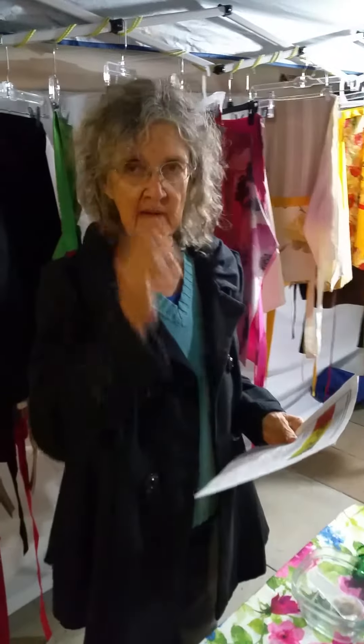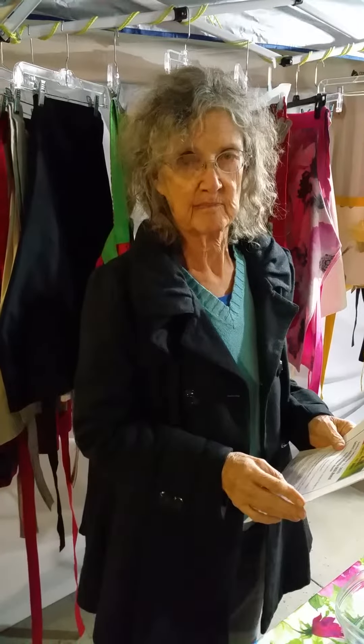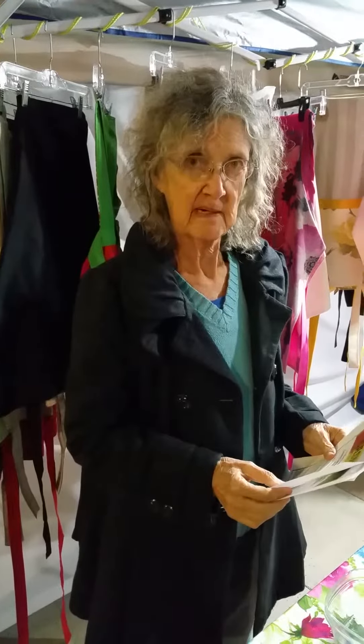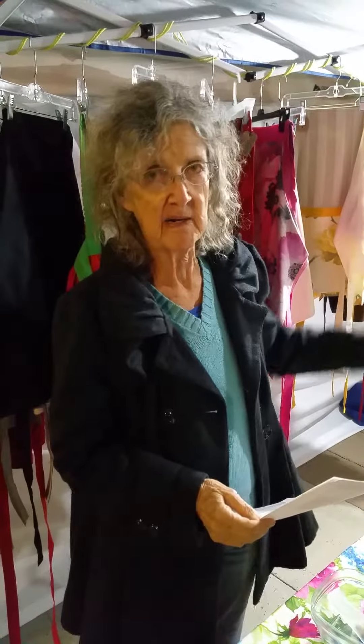Excuse me, ma'am. What is your name? And you were in charge of — are you having a fundraiser for what, exactly? The Millet House, Art Community and Books, and the Westside Clark Historic Union, which is where the Millet House is located.